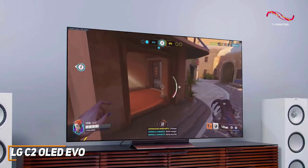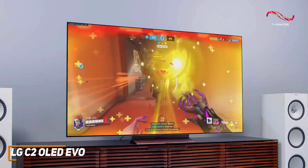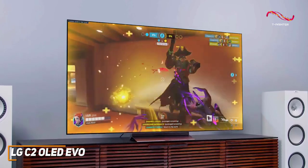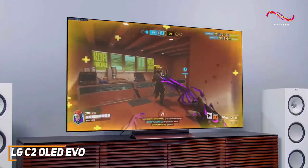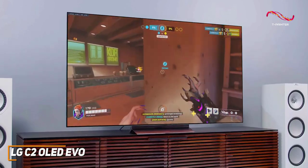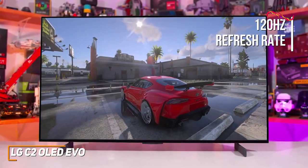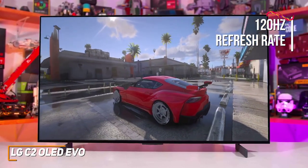It also comes with a powerful Alpha 9 Gen 5 processor 4K that offers improved image upscaling and outstanding motion processing, and it supports HDR10, HLG, Dolby Vision, and Dolby Atmos formats.